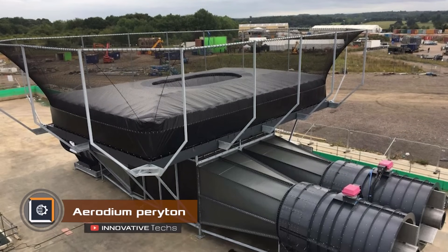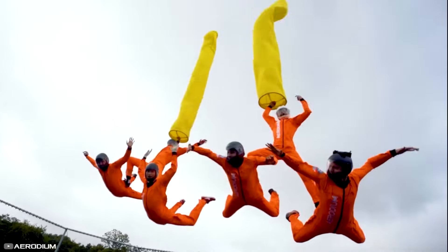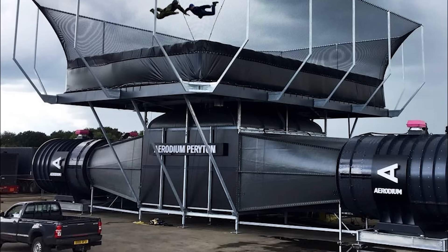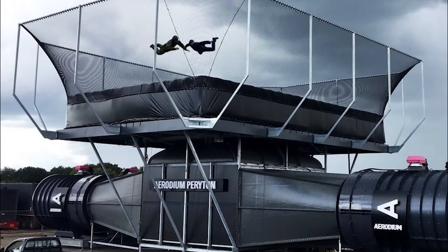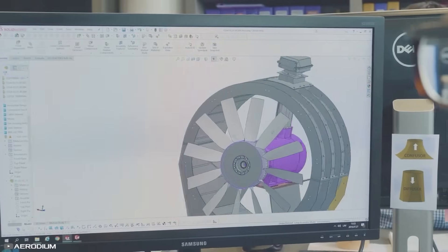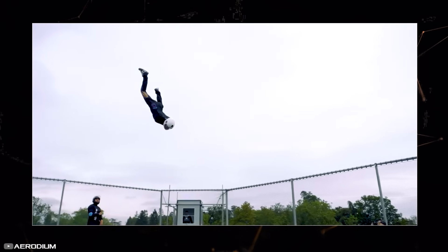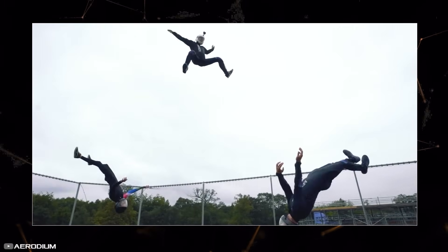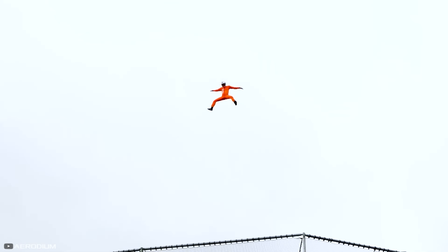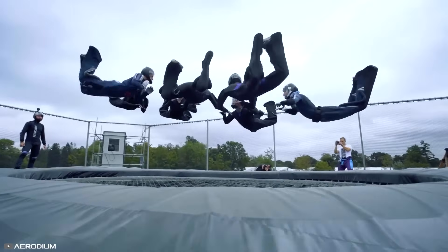Periton is the world's largest outdoor vertical wind tunnel, developed by the Latvian company Aerodium specifically for filming the sixth part of the Mission Impossible franchise with Tom Cruise. This installation is located in London and has dimensions of 20 by 10 feet, which is four times larger than a regular wind tunnel. Thanks to its unique design, powerful air flows, and a special safety system, the attraction allows safe ascents to a height of up to 98 feet. With access to such a wind tunnel, skydivers can simulate training flights on the ground that closely resemble real conditions without the need for expensive air transport.